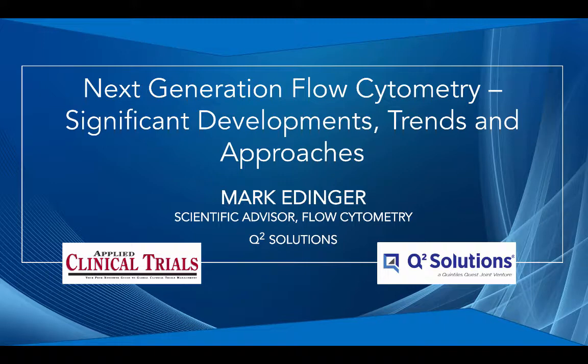Flow cytometry, especially next generation flow cytometry, will become a central tool in discovery, and I'm thrilled to see that because I've invested a life's work in it. Thank you for that informative overview, Mark. This has been Anna Azwalinski, the Contributing Editor for Applied Clinical Trials. Thanks to all for listening. This podcast was brought to you by Q Squared Solutions, a leading global clinical trial laboratory services provider. To find out more, please go to q2labsolutions.com.